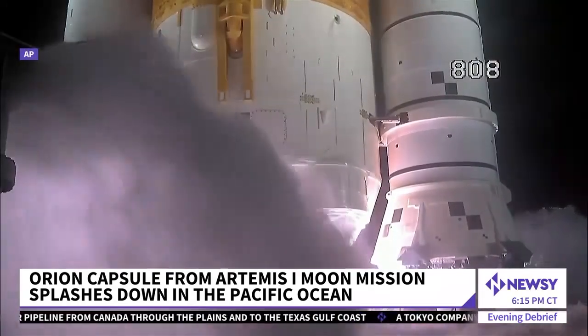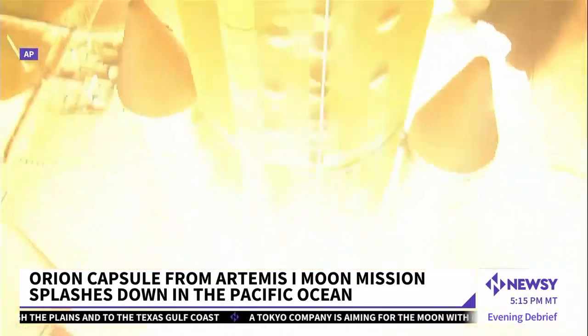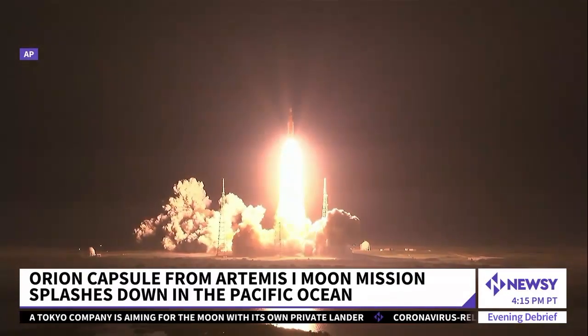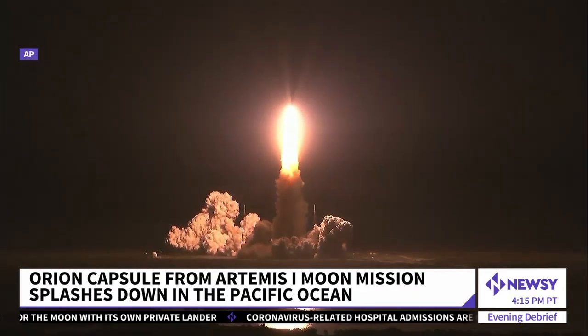Three, two, one. The mission launched last month from Florida. And liftoff of Artemis 1 — we rise together, back to the moon and beyond. The most powerful rocket ever built, sending the Orion capsule on a 25-day test flight.